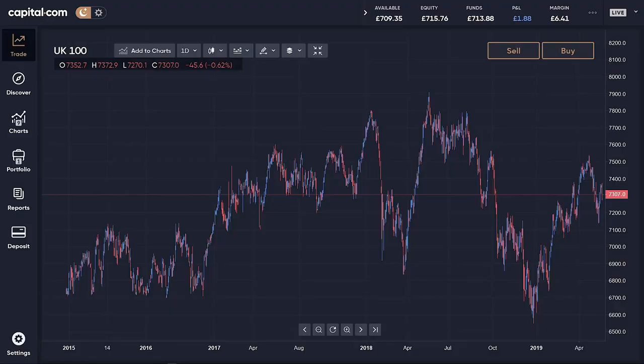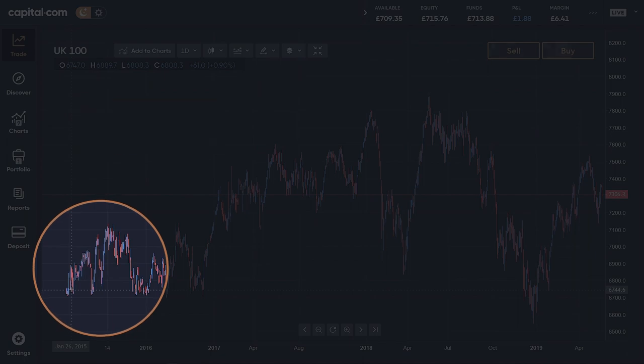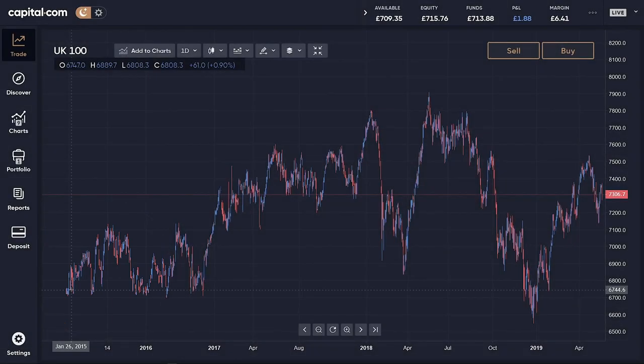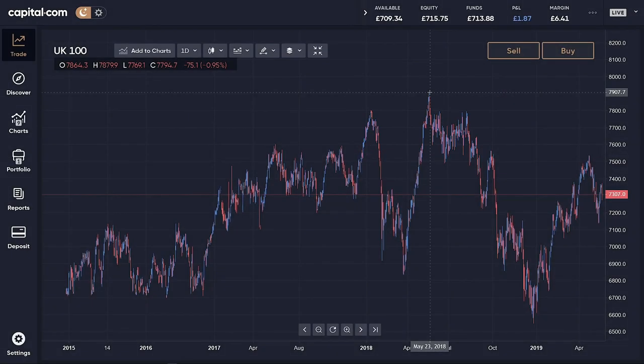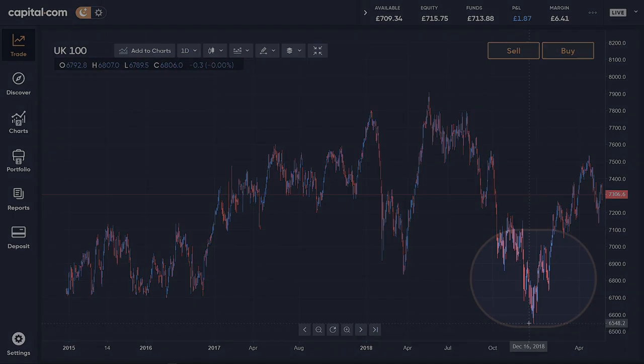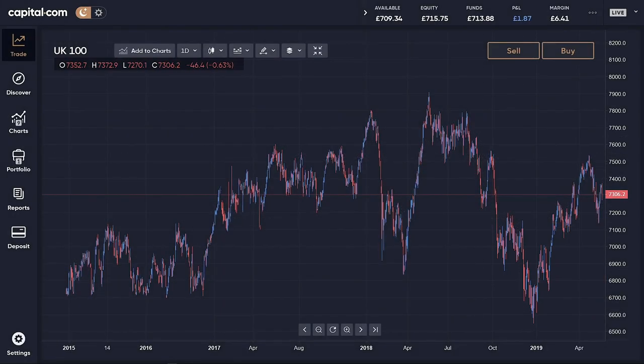We'll look at some facts then jump back onto the trading platform. This is the FTSE 100 going back to 2015. You can see plenty of volatility over all sorts of timeframes. It's traded as high as 7900 in May 2018, and then in the same year had slipped back to six and a half thousand, and has bounced back since. So this is the market we're going to explore.